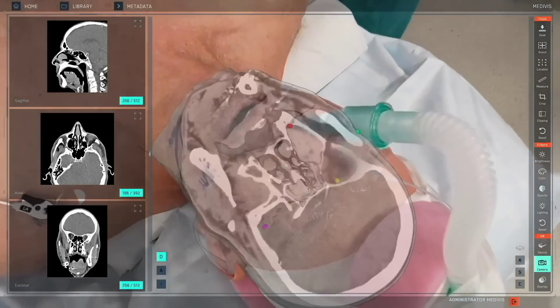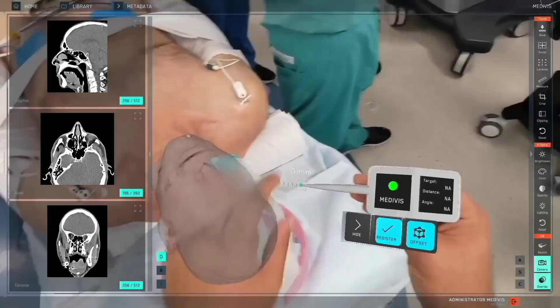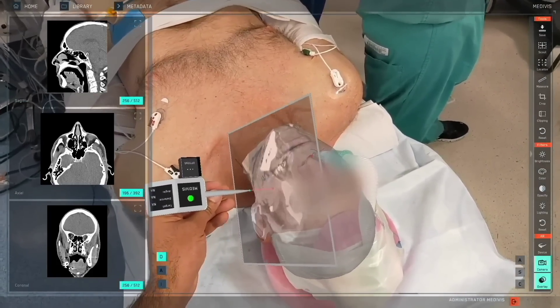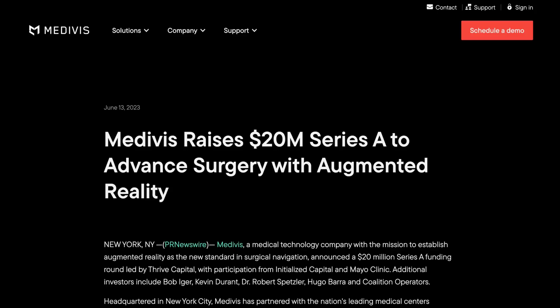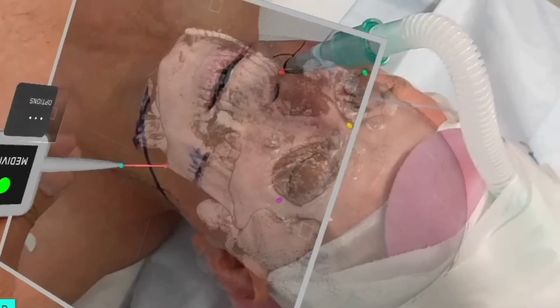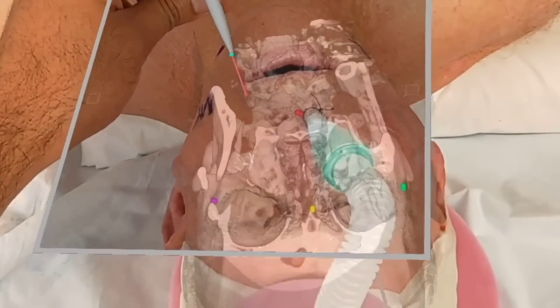Medivis is another interesting company working in the medical industry. Their mixed reality platform assists surgeons by overlaying 3D scan data over patients with sub-millimeter accuracy, so they can better visualize procedures without taking their eyes off patients. This week, the company announced it had raised $20 million to develop its technology further, expanding from specialist brain and cranial applications to other parts of the body.